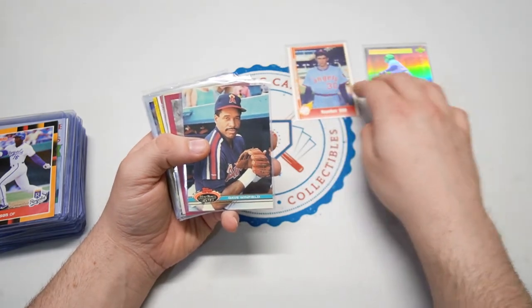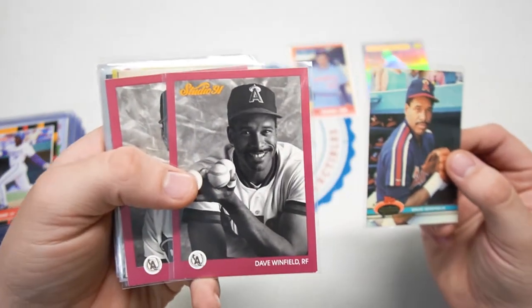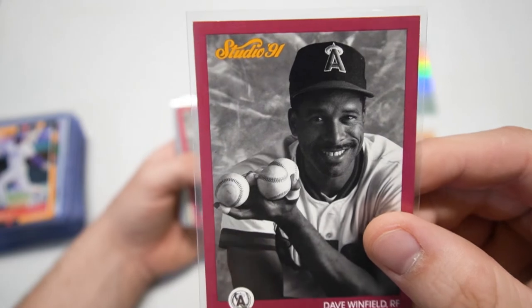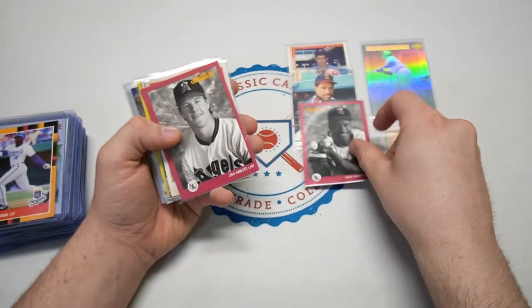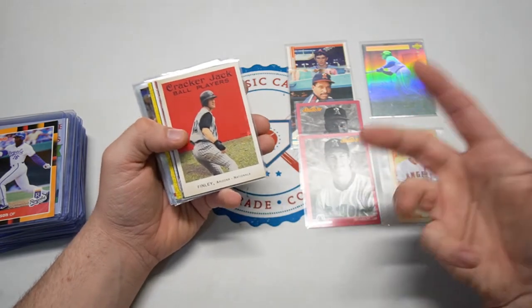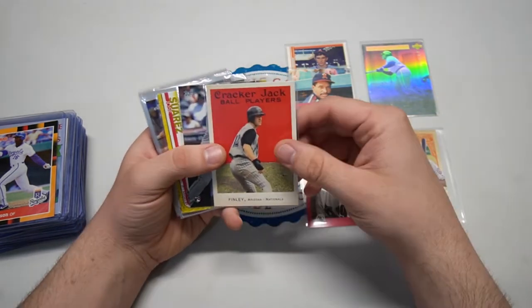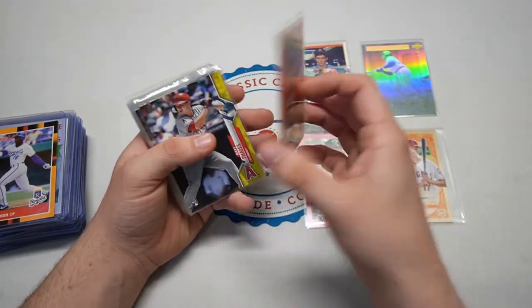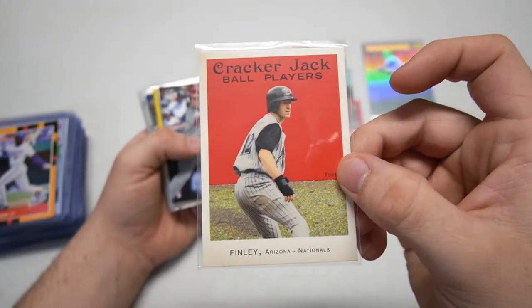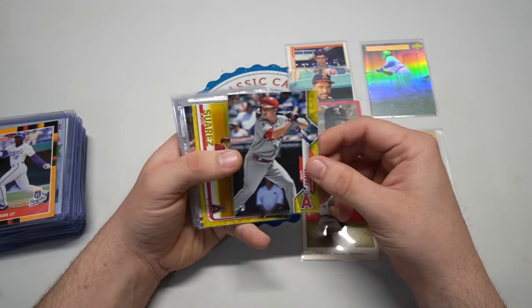We got Dave Winfield from Stadium Club, and Dave Winfield from Studio — sticking to the back of him. Look at that — how many baseballs is he holding, like five in one hand? Holy cow. Jim Abbott — I love that Studio set; they're literally in a studio kind of like taking a school picture. And this is from the old Cracker Jacks — 2003 Cracker Jack.